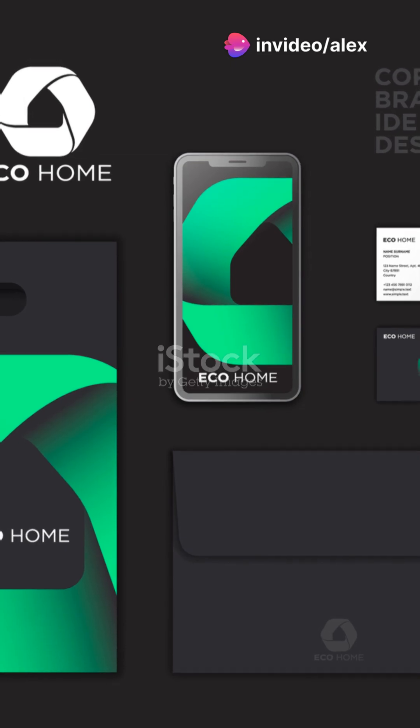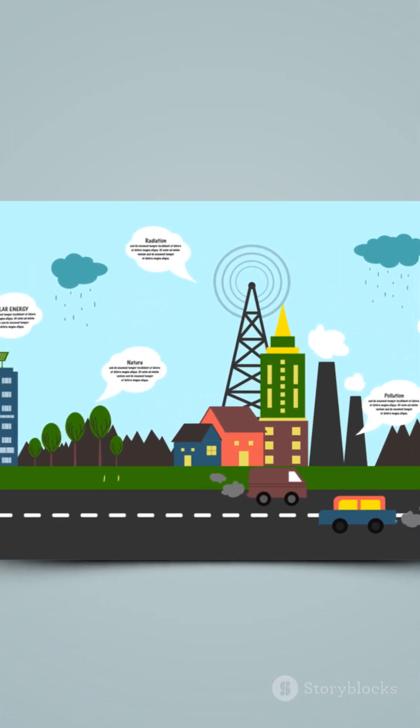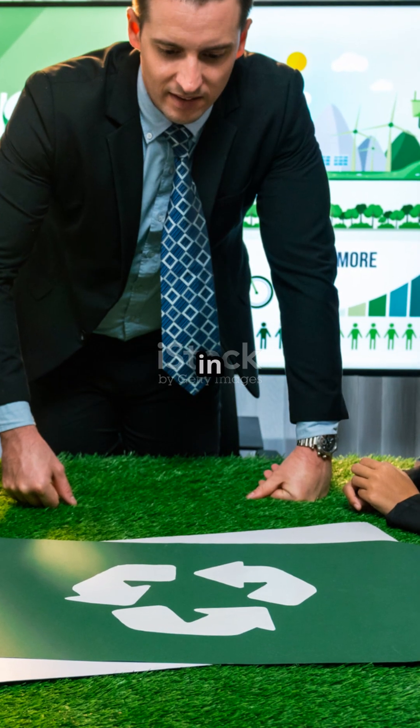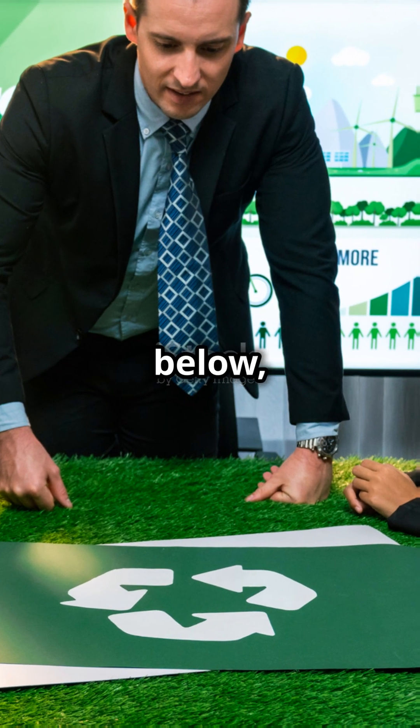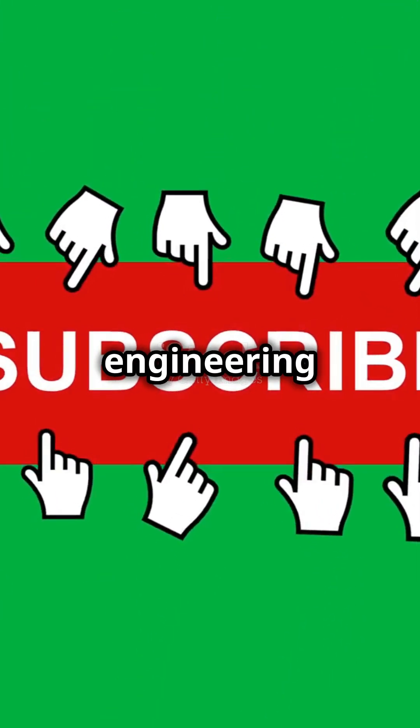All thanks to nature's touch. By mimicking nature, engineers are making cities cleaner, cooler and more liveable. What natural solution would you want in your city? Drop a comment below, and don't forget to like and subscribe for more stories on engineering innovation.